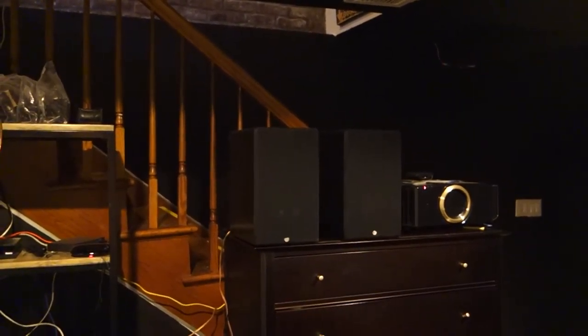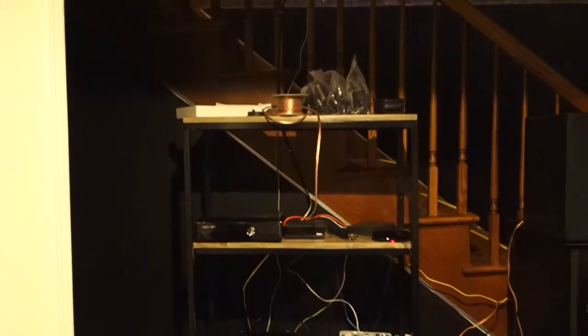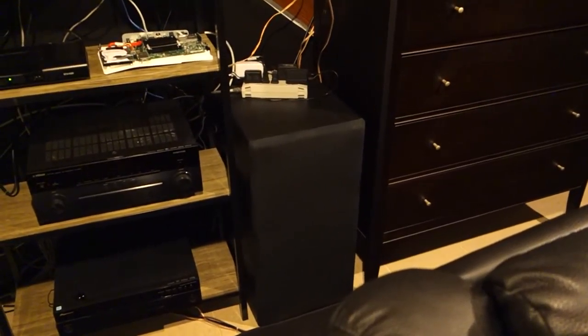The rear speakers are not in a great position, but I'm not sure I can do much better. Side speakers aren't up yet, but they will be. Equipment rack with stuff here, and here's the other subwoofer, that's mounted vertically.